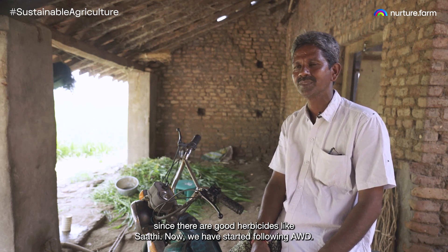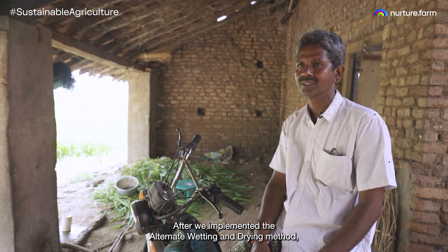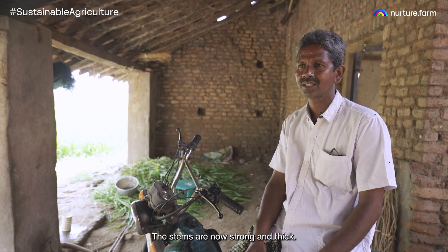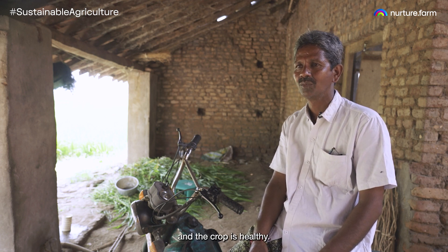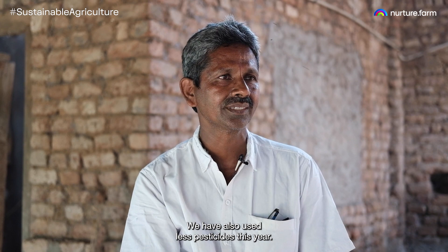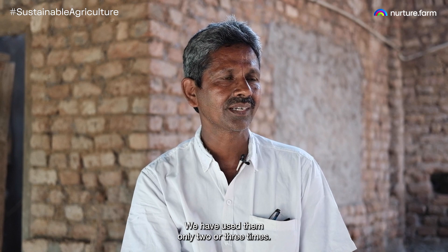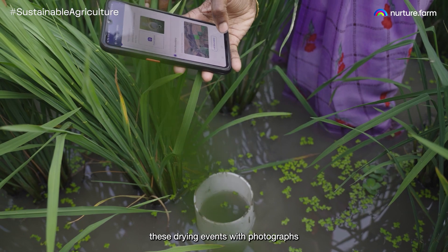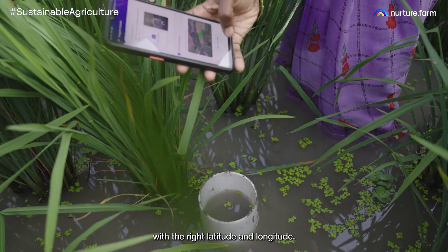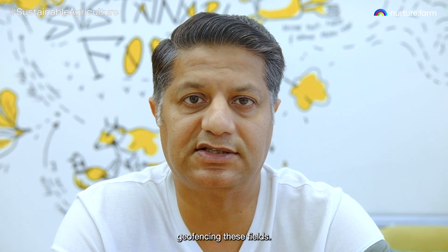The complexity came in when we had to document these drying events with photographs, with the right latitude and longitude. The complexity was even greater in terms of geofencing these fields.